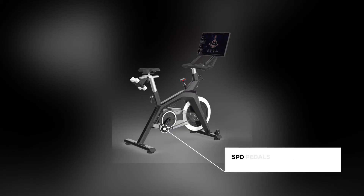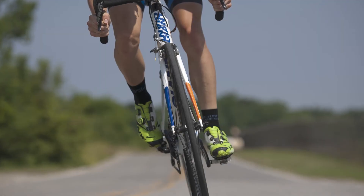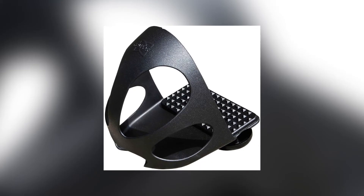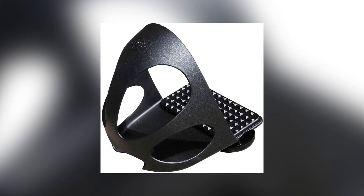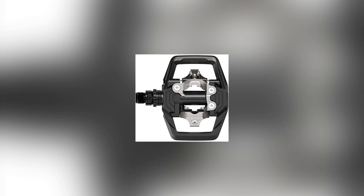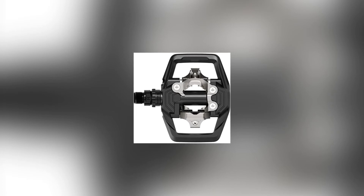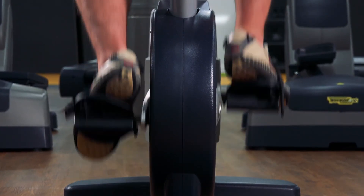SPD pedals: this bike comes with SPD pedals with toe cages. You can choose to ride in your regular workout sneakers or clip in with cycling shoes. Toe cages don't require specific cycling shoes, which are more expensive than regular gym shoes. On the other hand, clipping in gives you a firm attachment to the pedal and increases your workout efficiency. Whichever option you choose, the point to note is that it gives you the flexibility.